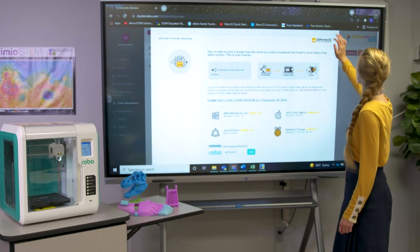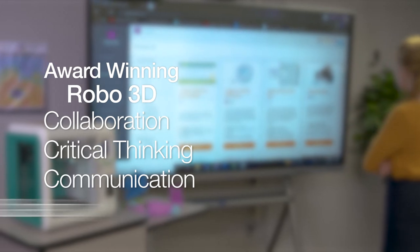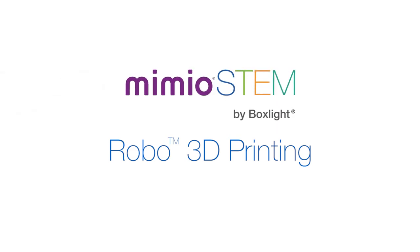With any of our Mimeo STEM products, such as the award-winning Robo3D, you have a solution that boosts collaboration, critical thinking, communication, and creativity — core skills for the 21st century. Part of the Mimeo Connected Classroom, which is in a class of its own.